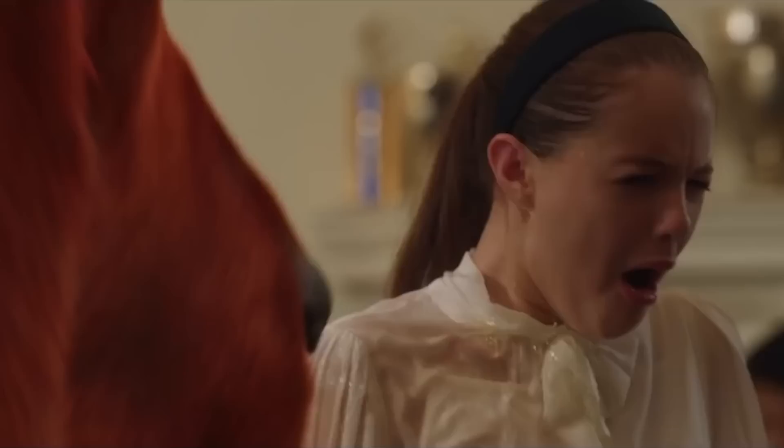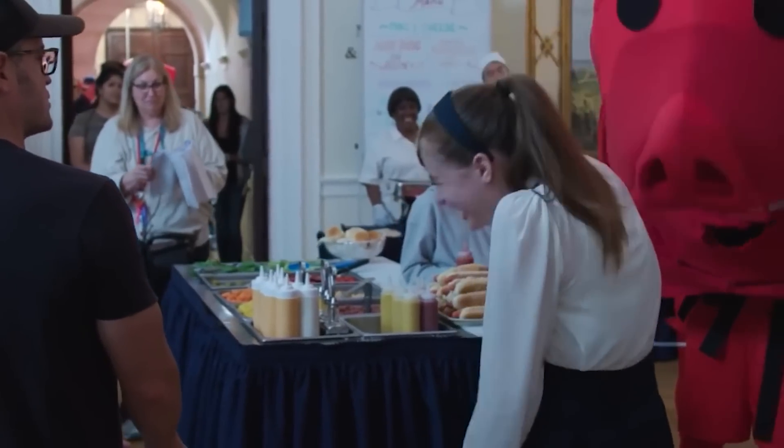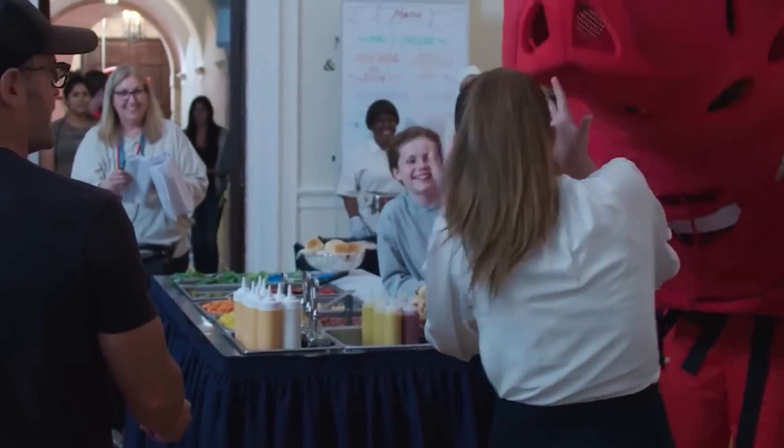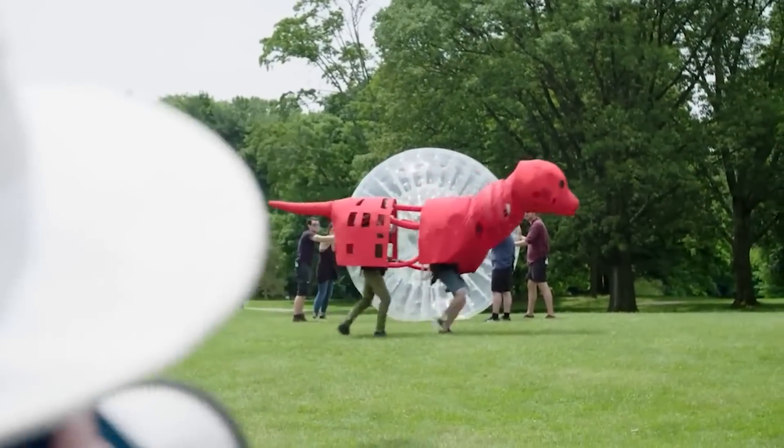Pretending there's an object in front of or next to you when there's nothing there but cameras and the crew can be a difficult task, especially for younger actors. This is why during the making of the Clifford the Big Red Dog movie, they had a sort of stand-in crew member who held Clifford's head, which makes the question 'what do you do for a living' a little complicated.